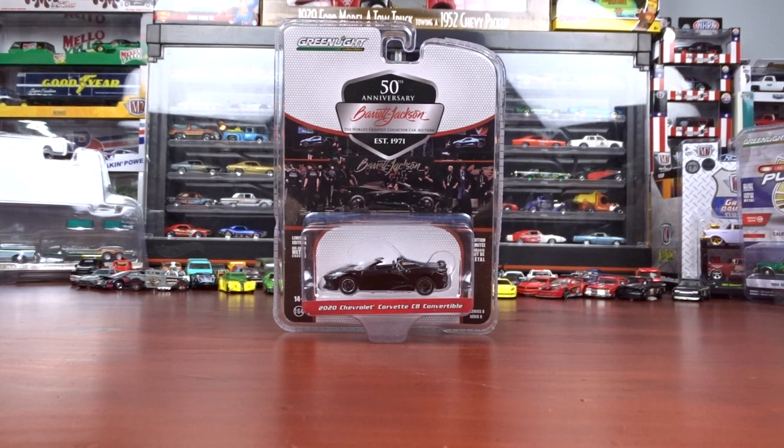Welcome to 519 Diecast. I've got some Green Light here. This is the 50th Anniversary Barrett-Jackson set, Series 8. So we're gonna take a look at these.